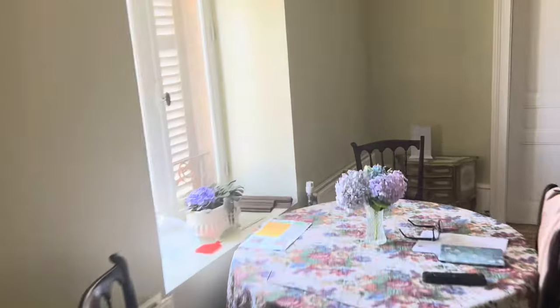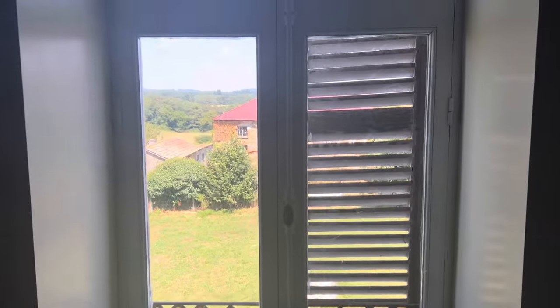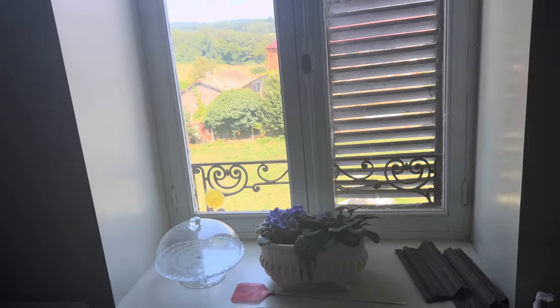We've done this window as well, caulked everything in, and then we will put the proper paint on next week. This morning I did a bit of a vlog of all the windows as you've seen.